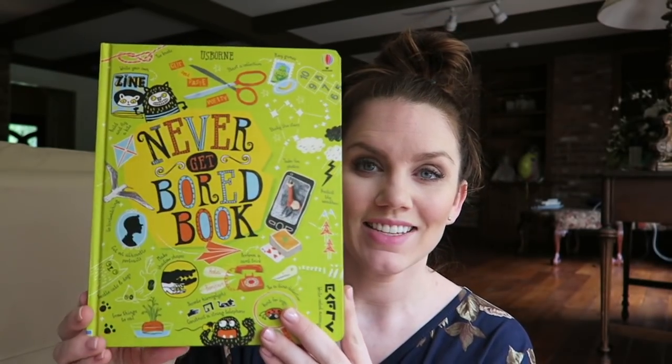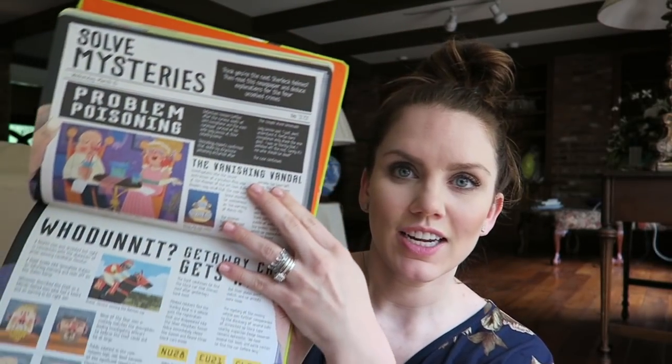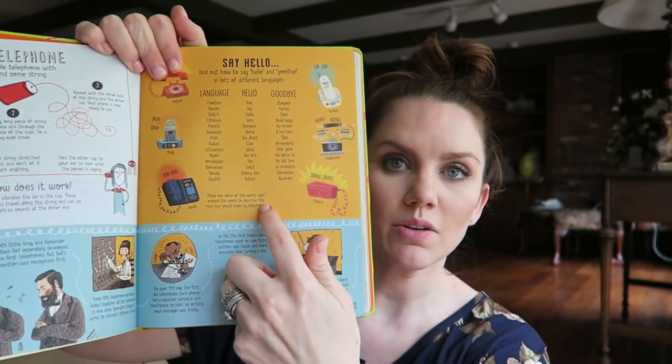This is the 'Never Get Bored' book. Super fun — it comes with a little elastic. You solve mysteries, learn how to say hello and goodbye in lots of different languages, how to fold a boat. It's a combination of different kinds of activities, teaching them things. This would be great for when your kids say 'I'm so bored' — then just hand it over.